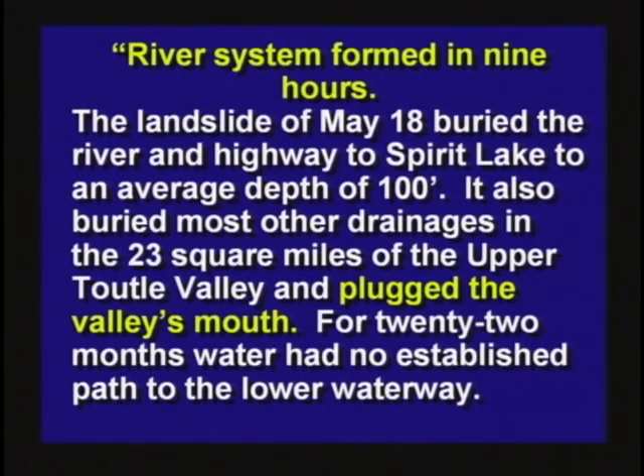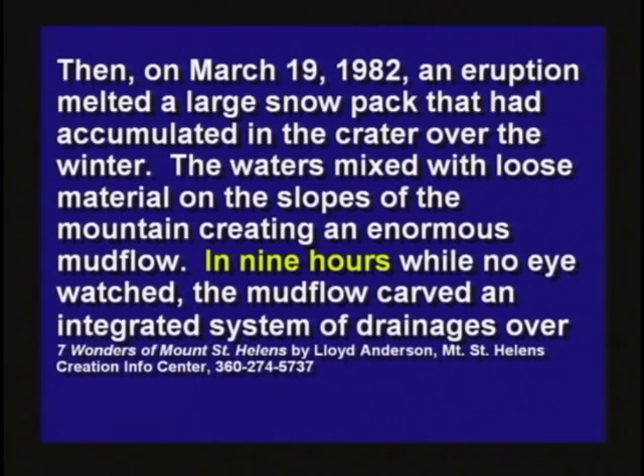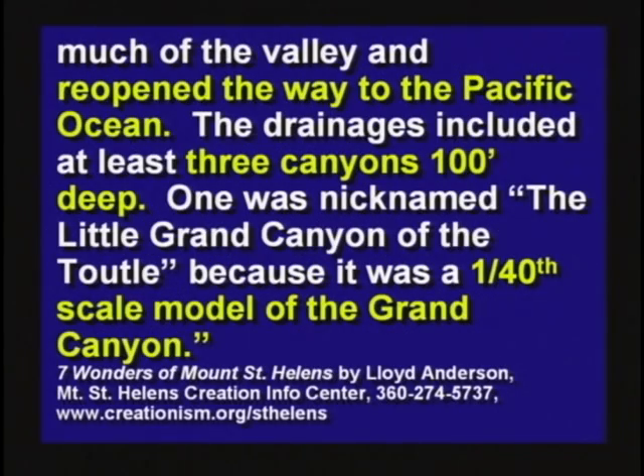The landslide of May 8th buried the river and the highway to Spirit Lake to an average depth of 100 feet. It also buried most drainages in the 23 square miles of the upper Toodle Valley and plugged the river's mouth. For 22 months, the water had no established path to the lower waterway. Then on March 19th, 1982, an eruption melted a large snowpack in the crater, and the waters mixed with loose material created an enormous mud flow. In nine hours, overnight while no one watched, the mud flow carved an integrated system of drainages over much of the valley and reopened the way to the Pacific Ocean.